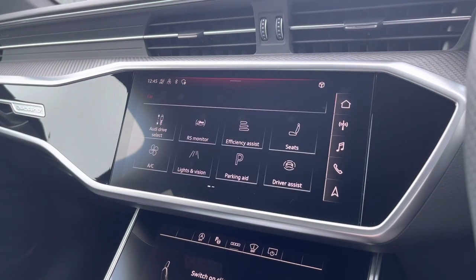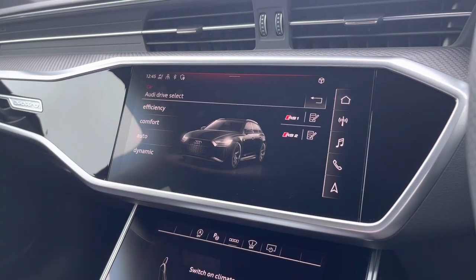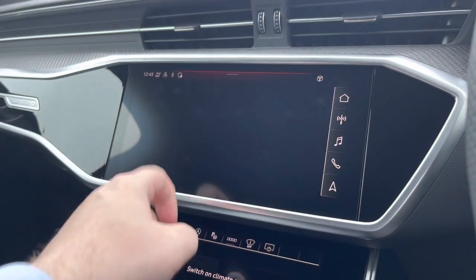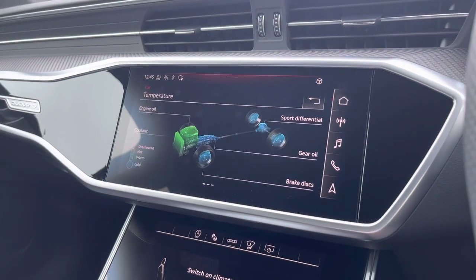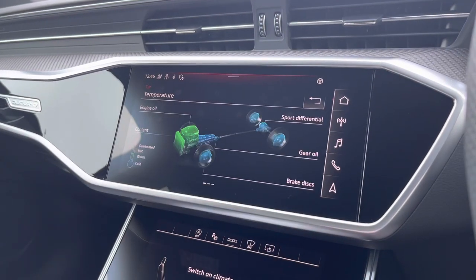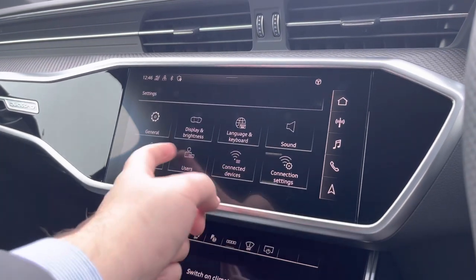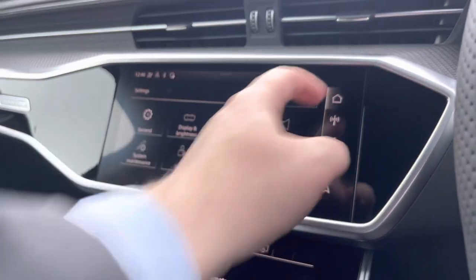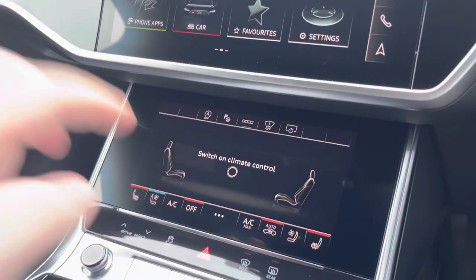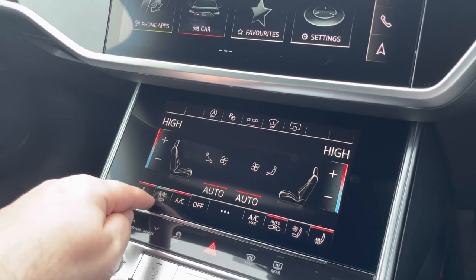Car settings can be changed to your desired preference. One of the great features is the Audi Drive Select, where you can select your preferred drive mode for any journey. Here we also have the RS monitor, where you can see more in-depth details about the vehicle and general settings which can be changed as required. We also have the dual-zone climate controllers for the driver and passenger, with cool air ventilation and heated front seats also available.